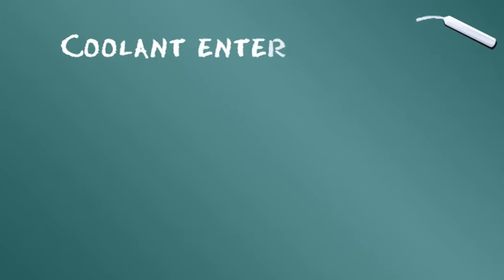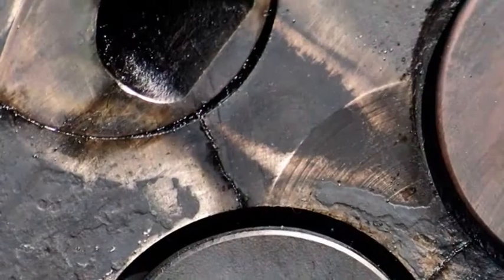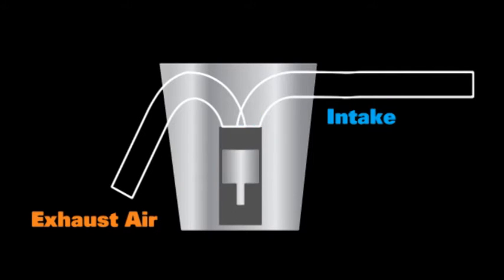Sixième catégorie : le liquide de refroidissement. Il peut pénétrer dans l'huile moteur par un joint défectueux, une chemise arrachée, une tête fissurée, mais également par le bloc moteur, la pompe à eau ou une fuite du refroidissement du système EGR.